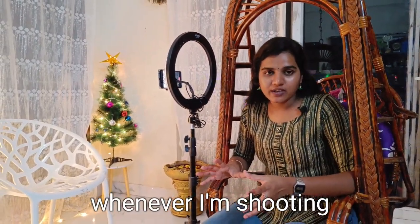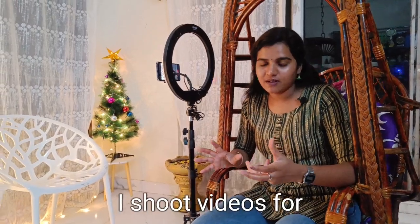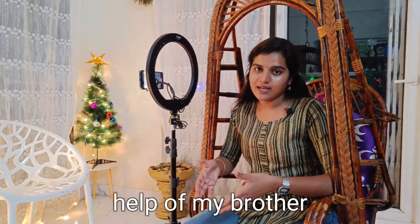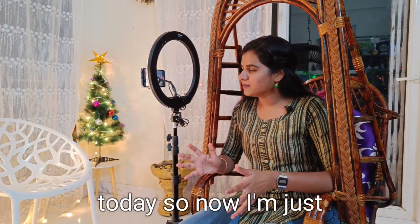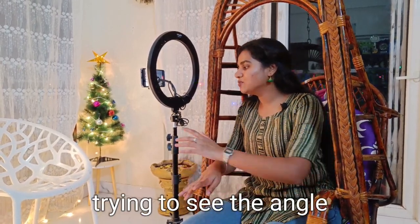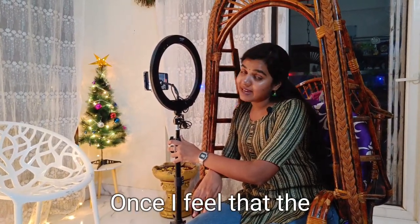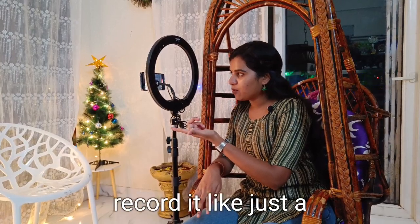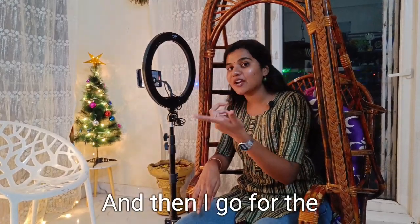Whenever I'm shooting videos based on a particular concept, I do it all by myself, but sometimes I take help from my brother whenever he is free. So today I'm just trying to see the angle, if everything is okay. Once I feel that the angle is fine, I'll go sit and record — just a trial to see if everything is perfect.